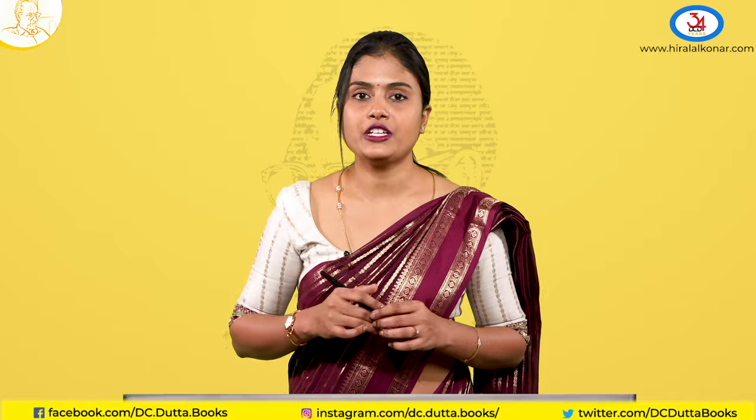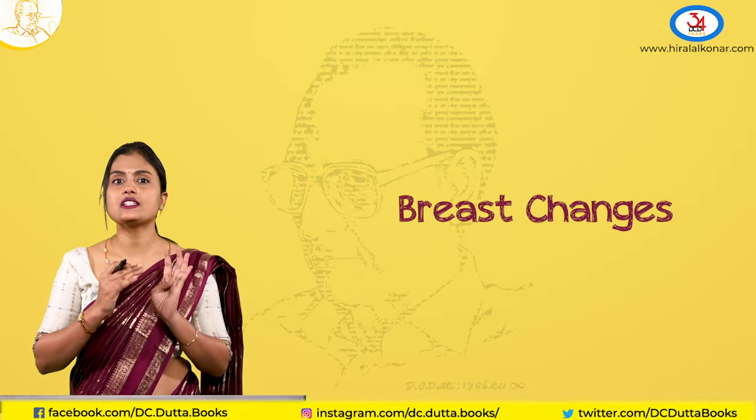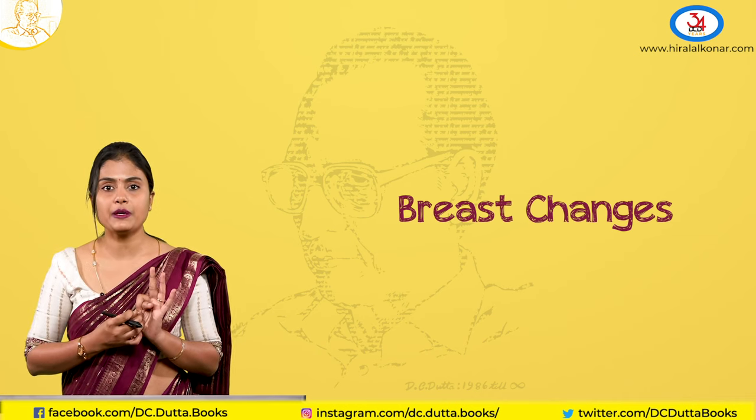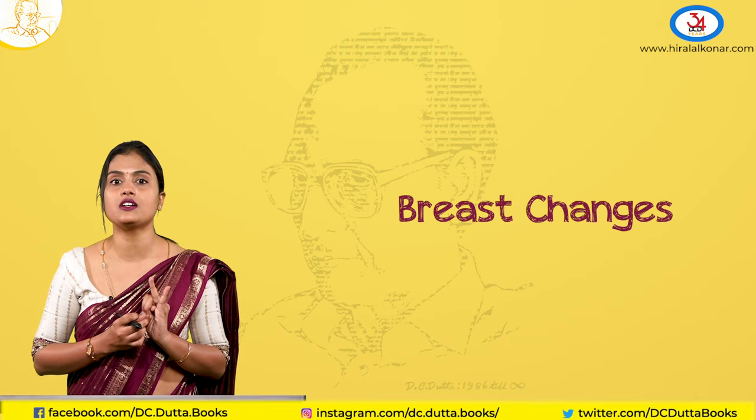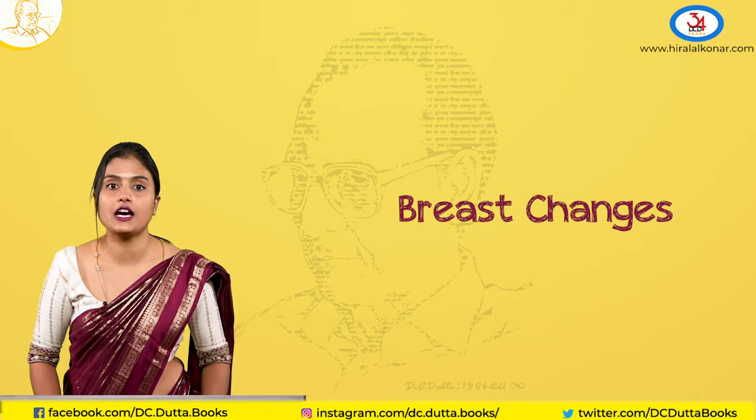Coming to the examination, there are certain signs in the 1st Trimester. Starting with the breast, you can see enlargement of the breast, hyperpigmentation of the areola and the nipple, and Montgomery's tubercles which are more prominent in darker women.